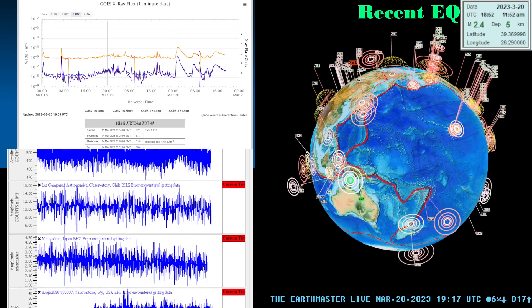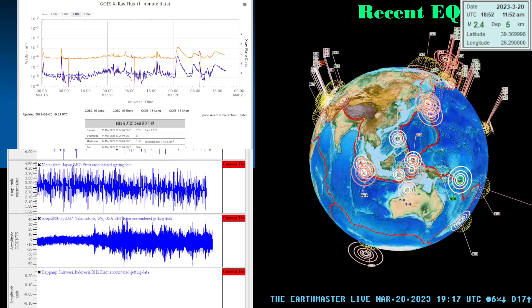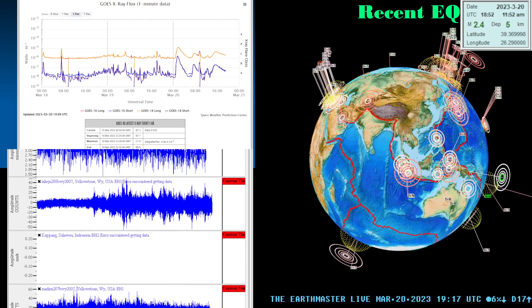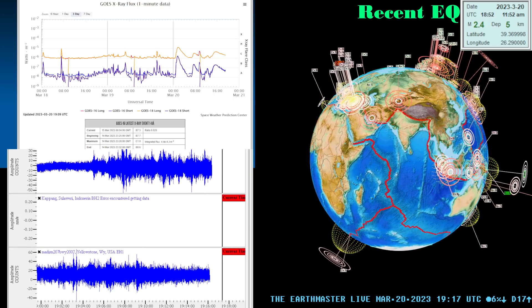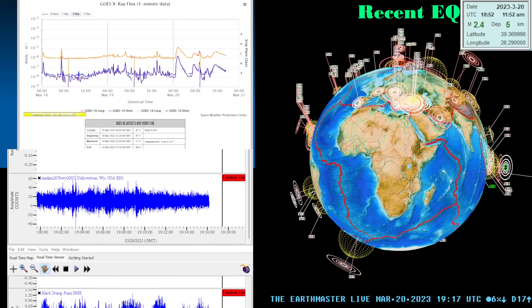Good morning, good afternoon. What's going on folks? It is the Earthmaster here on this start of the work week, Monday, March 20th, 2023. It's about 12:18 p.m. here along the west coast in the state of California.